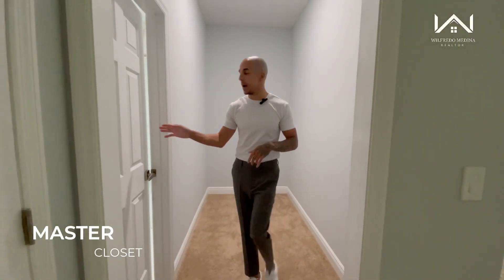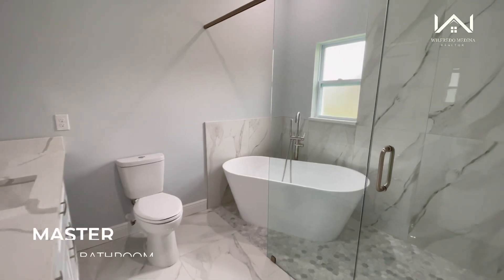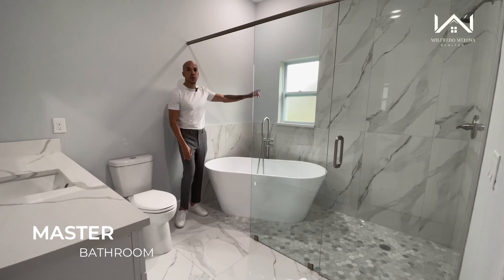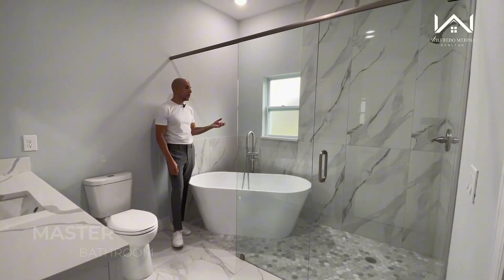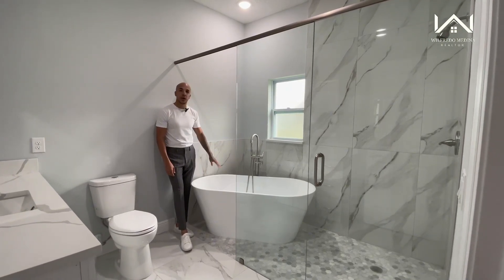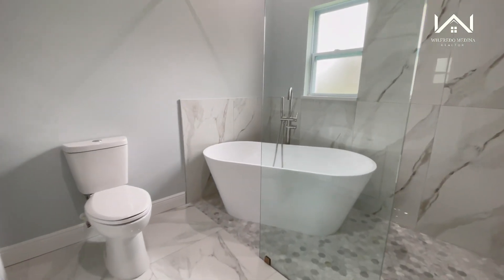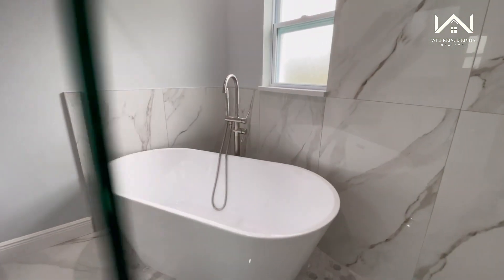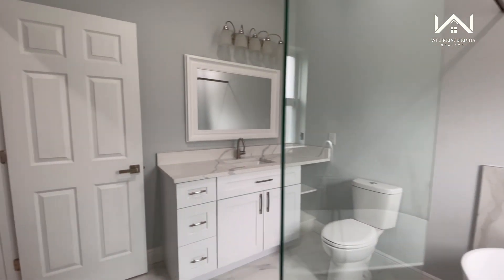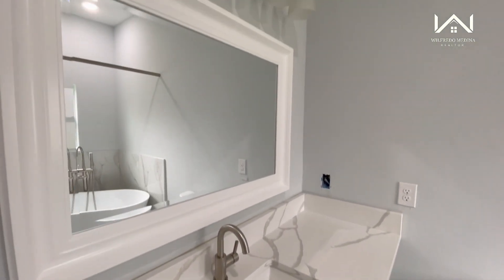This is going to be your master bathroom. You have beautiful porcelain tiles on the floor surrounding this beautiful walk-in shower. You have a window bringing in light, but again you have that privacy. And look at this soaker tub — just a great thing to have after a long, hard day. Right next to that you have your toilet, and over here you have your marble countertop sink, white cabinets underneath, a beautiful light fixture, and your mirror.